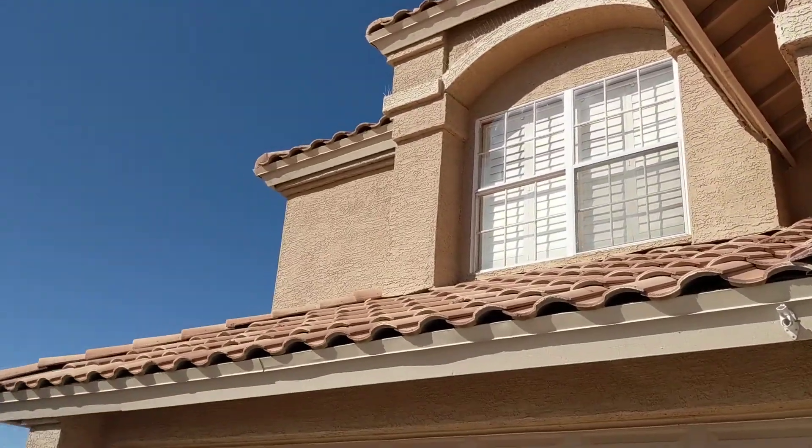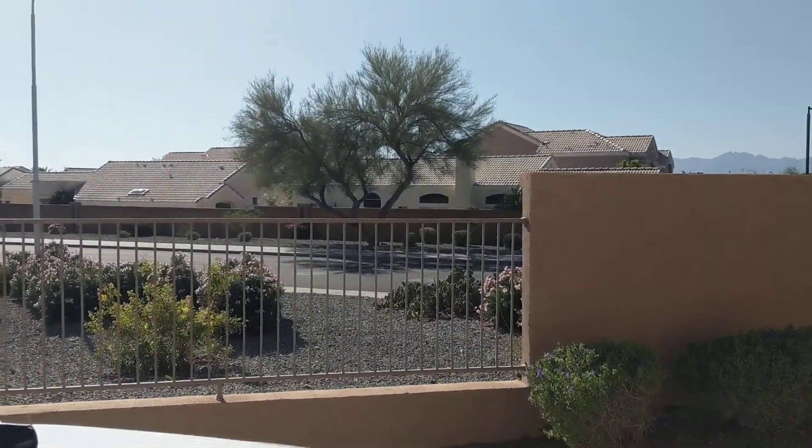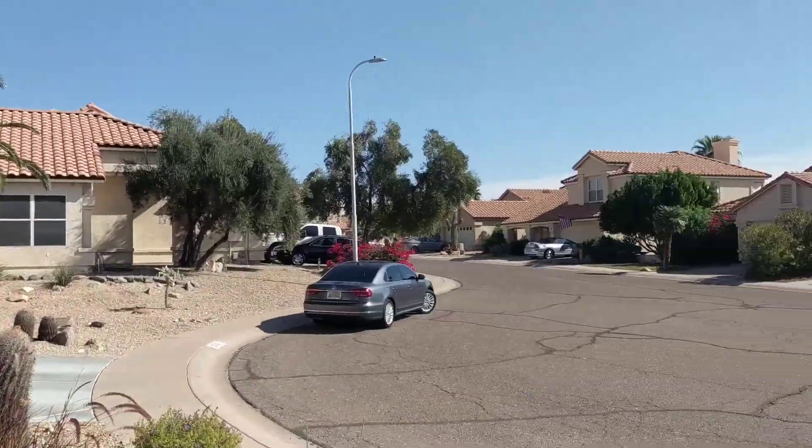Okay, this is Silverwood. You're up against a neighborhood street, so you have a lot of space between you. You're at the end of a cul-de-sac — you can sort of see the rest of the cul-de-sac here.